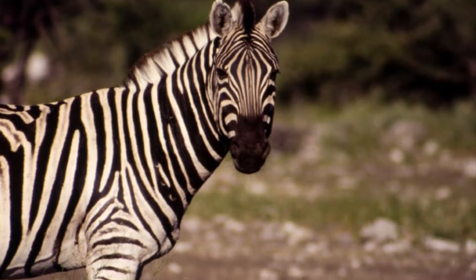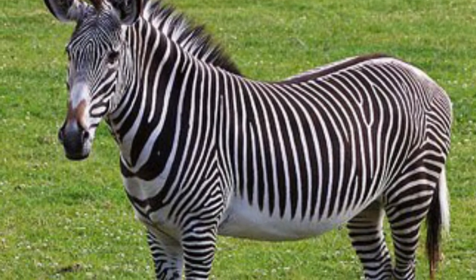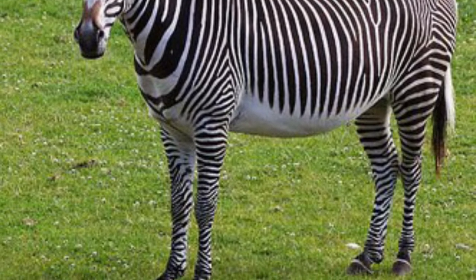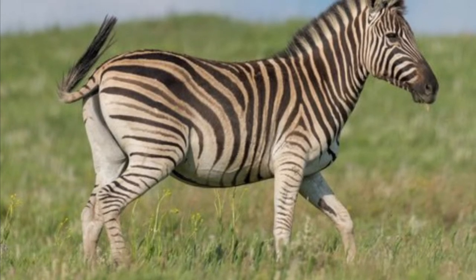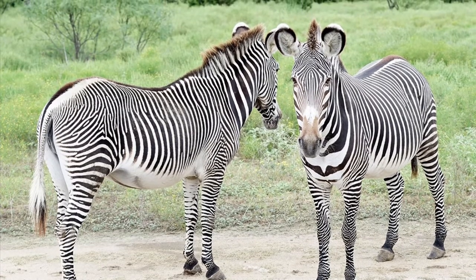As always, we start with our similarities. Both the Plains Zebra and the Grevy's Zebra belong to the genus Equus, the same genus that all other wild horses belong to. And both species have amazing patterns of stripes, the purpose of which is not yet determined. Some say it's used as camouflage.